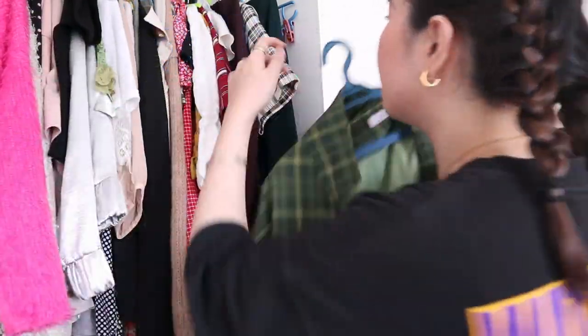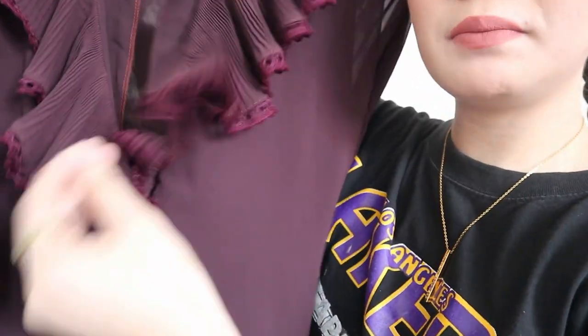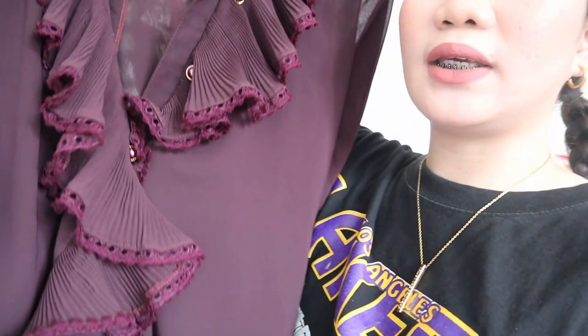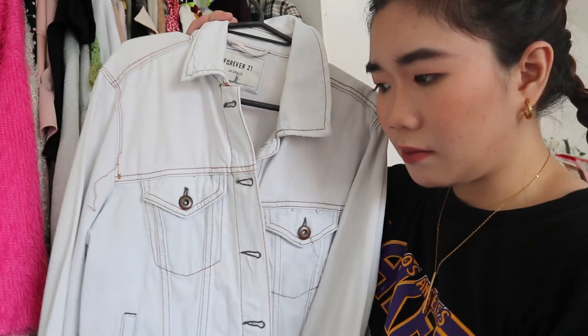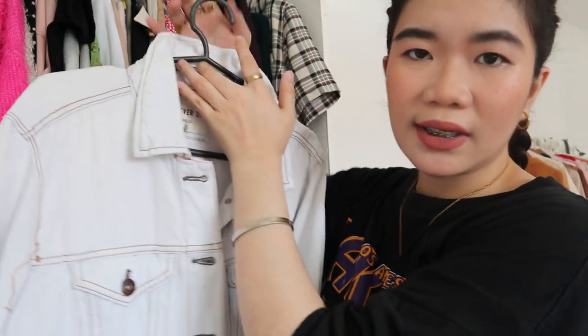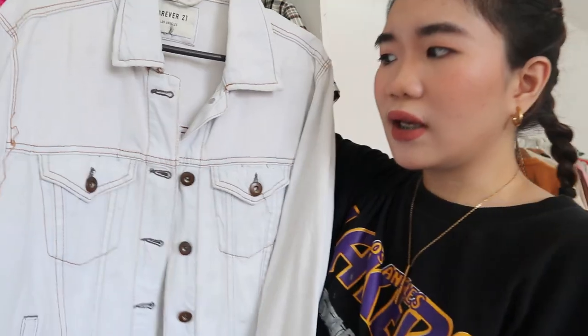First, we have some blazers. This one I haven't worn yet — I feel like it will be perfect for summer, so this is definitely a keep. The next one I only used once, so also a keep. This tweed-like jacket or blazer is definitely a keep. This one is giving me Sailor Moon vibes so I'm definitely keeping it — I love the color. This Forever 21 denim jean jacket still fits me, but I don't think I've worn it in about a year now. I'm thinking of letting this one go, so I'll put it in my maybe pile.